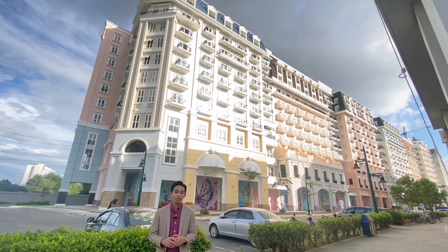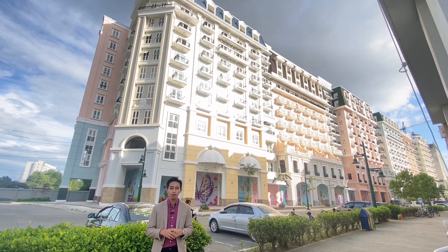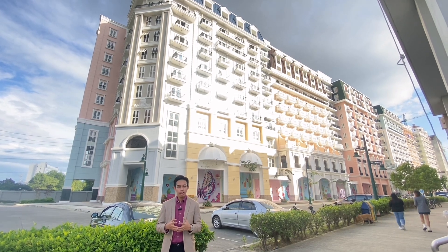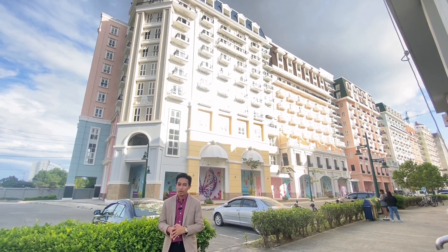Hi guys and welcome back for another property tour. We are at Iloilo Business Park. This is my second time touring outside of the building. I'll be showing you one of the Argo properties — Salonore at Iloilo Business Park, which is developed by Megaworld Corporation, located in Iloilo.